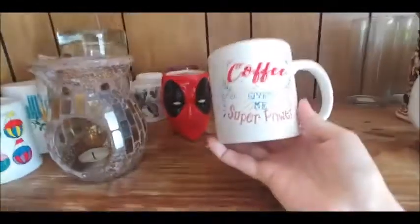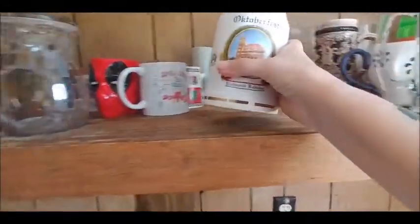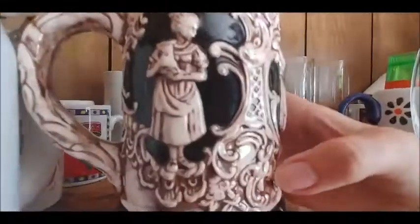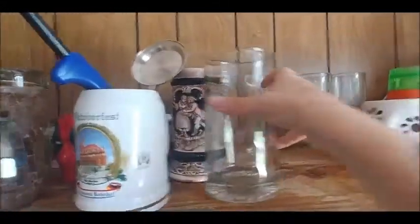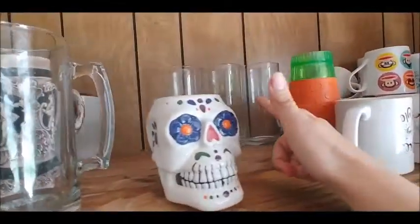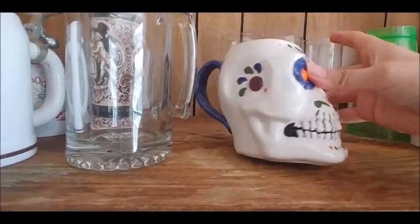Deadpool - this one says 'Coffee Gives Me Super Power.' My Oktoberfest - it's not a coffee mug, it's my Oktoberfest mug. I found this at a thrift store. It's very old-timey, I thought that was cute. Another glass mug, some more glass containers - those were actually like science beakers but we use them for whatever. My sugar skull that I painted - I did this and I messed up right there, but whatever, it happens.